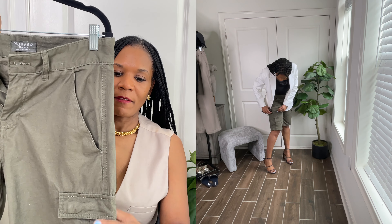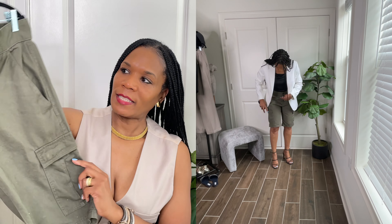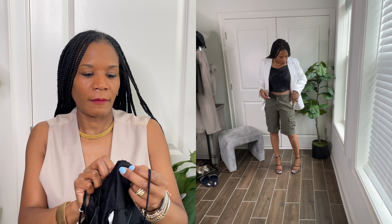I picked up these green cargo shorts from the men's section. They have pockets on the side — you can put your cell phone in here, your wallet, lipstick. And I styled it up with this black tank. It's from Zara, it's a silk material.